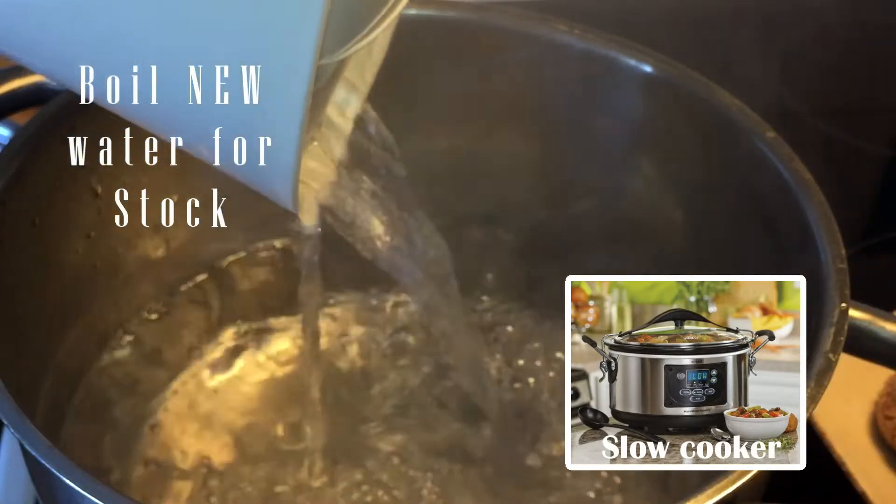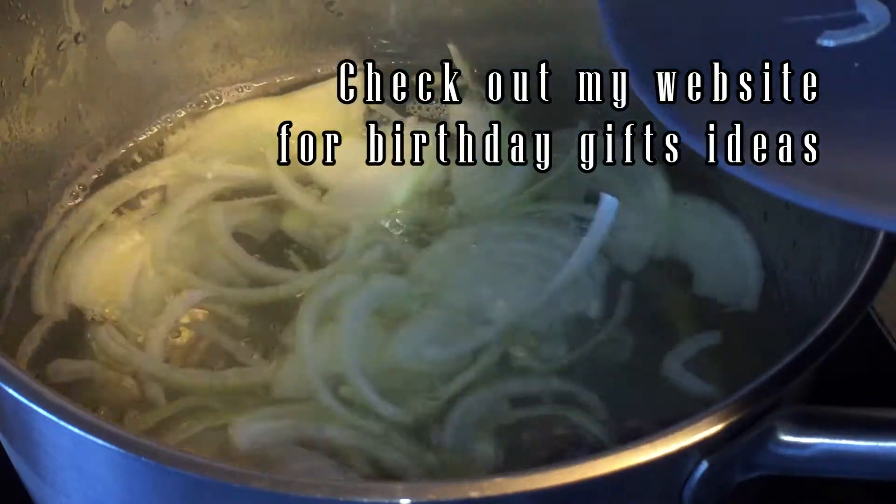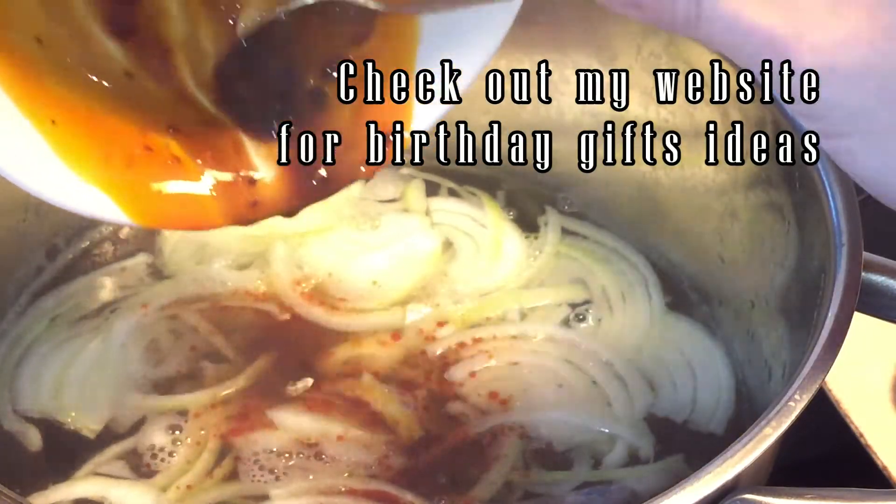Since I do not have a slow cooker, I will do it with just a normal pot. I wonder if Andreas will buy me a slow cooker because my birthday is coming soon.